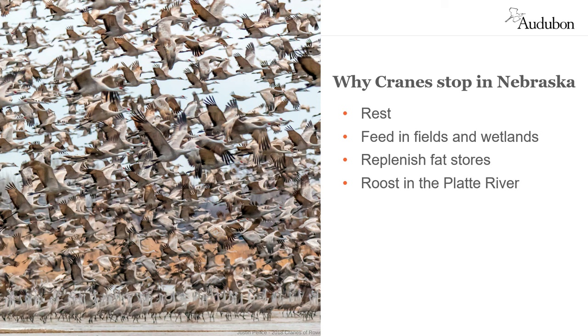In total, around one million stage along an 80-mile stretch of the Platte River in the spring. During the height of the migration, on any given night, there may be over 200,000 sandhill cranes roosting in the five-mile stretch of the river that includes Rowe Sanctuary.